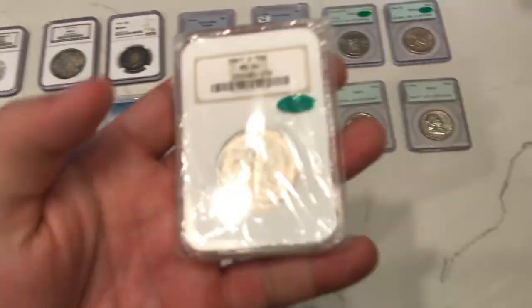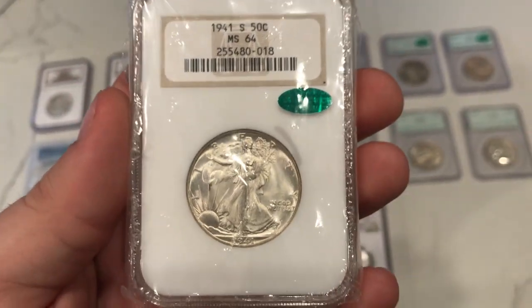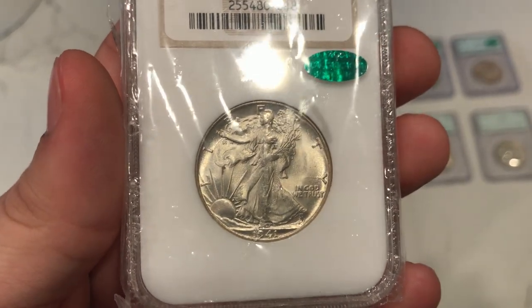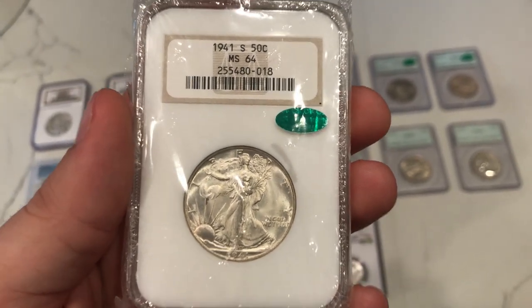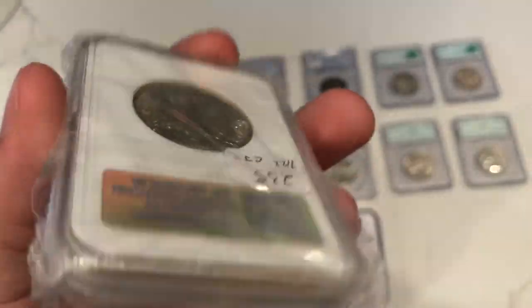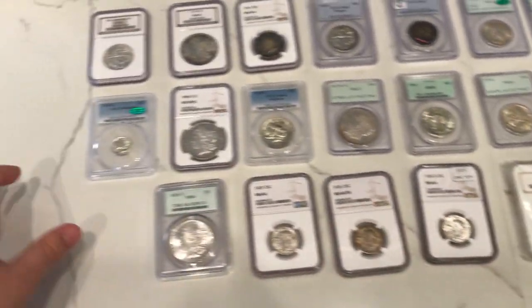This is a 1941S Walking Liberty half. I bought this coin because there's no problems really in the fields at all. It's just a really awesome coin. The 41S has a household issue - the strike is so weak. From the bottom of the foot in the center, from 12 o'clock to 6 o'clock, the strike is so weak that they downgraded it to a 64, which probably could have been a 65 all day. That's kind of why I bought it - this coin is basically untouched, nothing wrong apart from the weak strike. It's CAC approved in an old one-piece NGC holder. Probably my favorite pickup of the weekend.